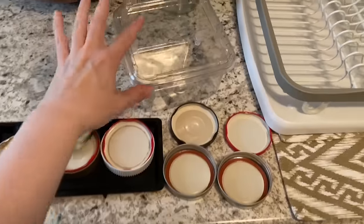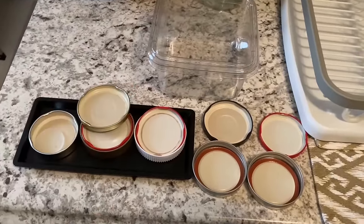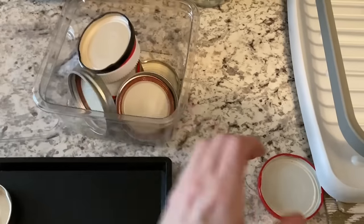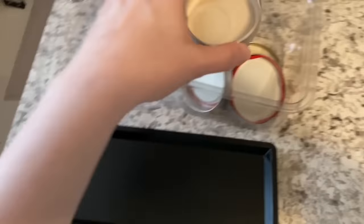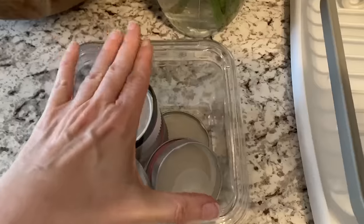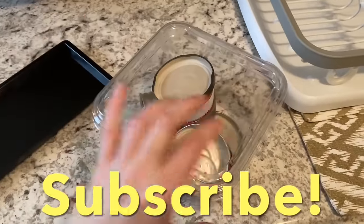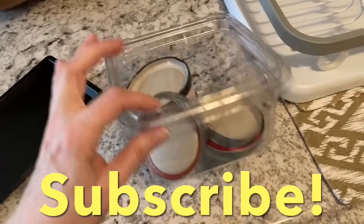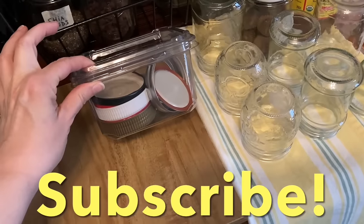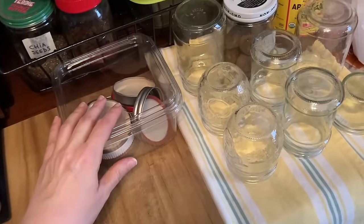What we're going to do is use this for lid storage. Let's see if all of the lids fit in there. I love it — look at that. This is really great because this will keep dirt and dust off of the lids. And if I can get more of these I can stack them. I think that looks really neat and tidy. If you like this idea please let me know.